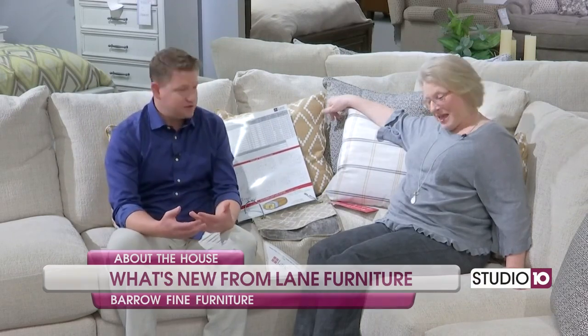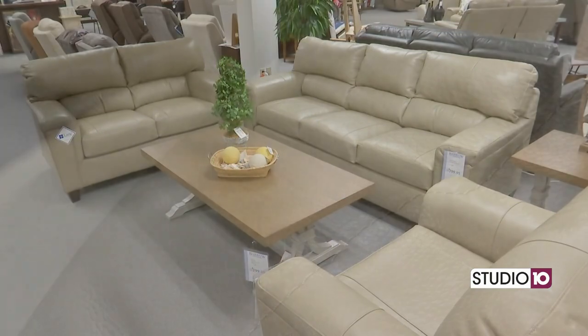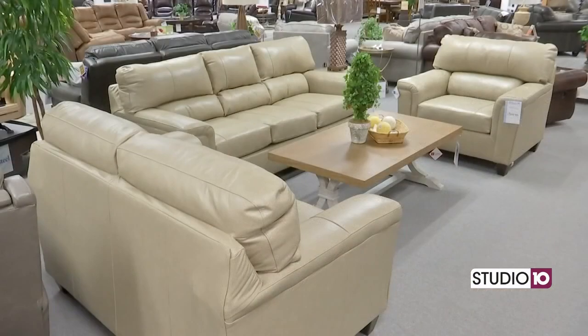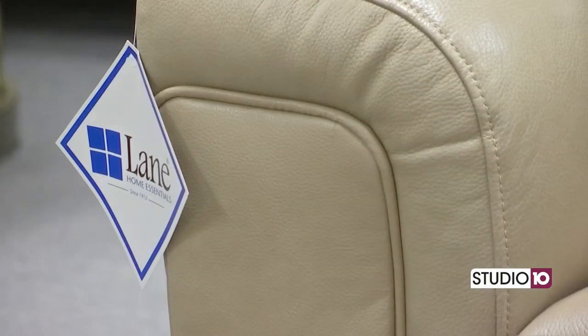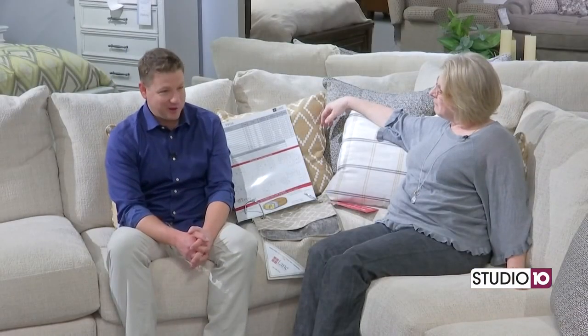Let's take a look at this tan-ish leather match furniture here. This is kind of a bone color, and that color is really popular — it goes with the neutrals everybody's into. So it's a leather match, and just as a reminder, leather match means it's leather where your body touches and then a match material on the back. It's a classic, timeless piece of furniture.